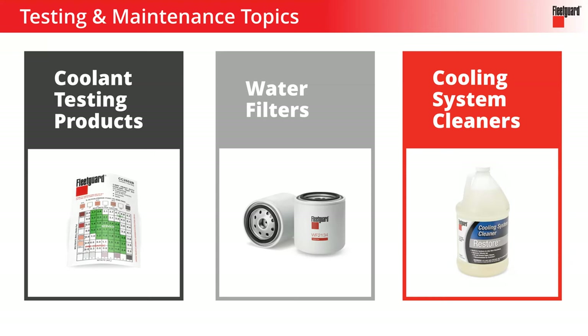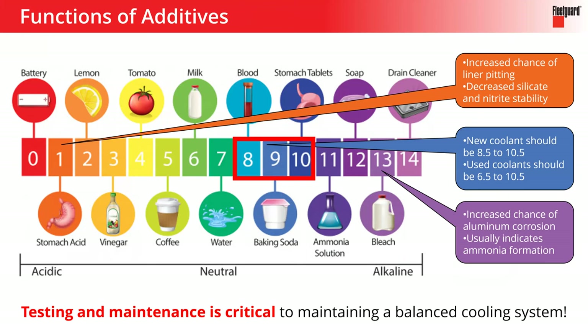Now let's wrap up in the next few minutes talking about testing and maintenance. Choosing the right coolant is obviously important, but the way you maintain those systems is going to have just as much impact as the purchasing decision. The only way to really know what's happening in the system is by testing — using test strips or getting samples tested so you can understand whether things are working the way they're supposed to and what you might need to correct. Testing and maintenance: super important.